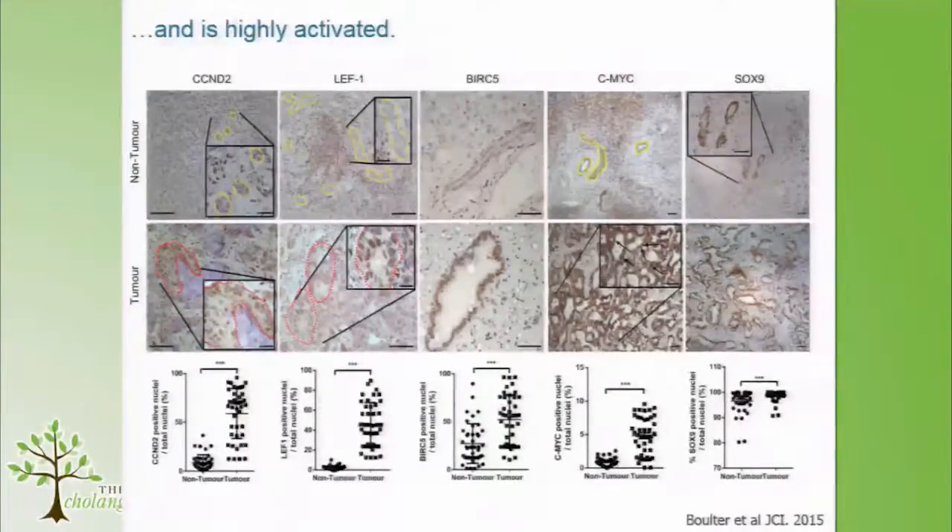To confirm this, we looked at a number of downstream candidates — things known to be transcribed as a result of beta-catenin moving into the nucleus: CyclinD2, LEF1, Survivin, MYC, and Sox9. In all cases, for these five markers, the amount of nuclear staining is upregulated in the cancer versus the distal non-cancer liver.